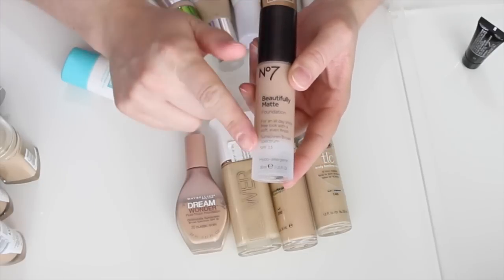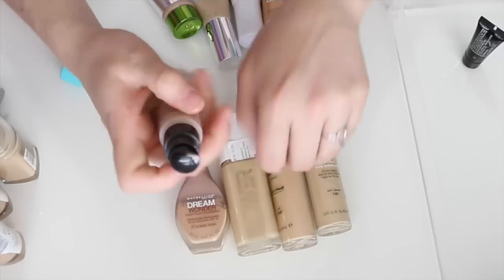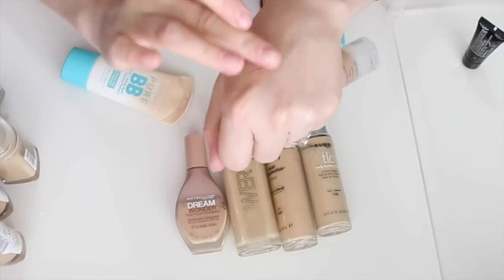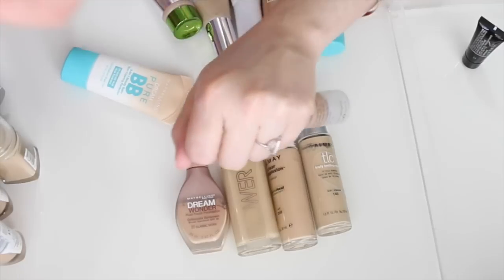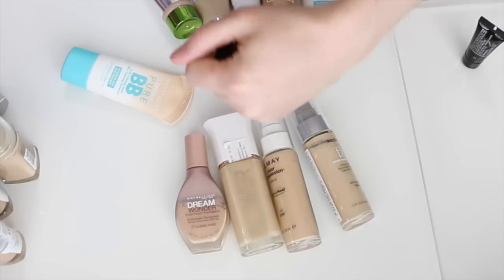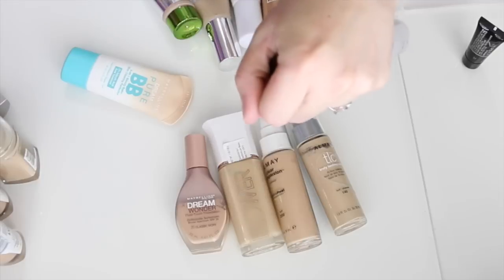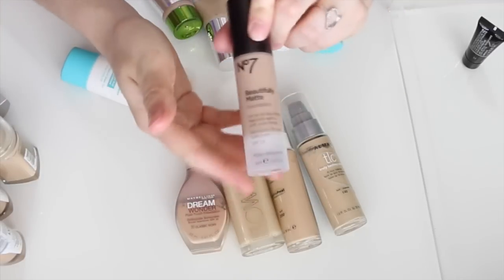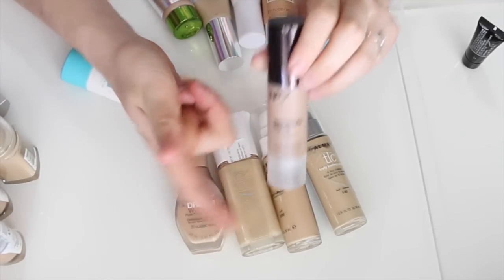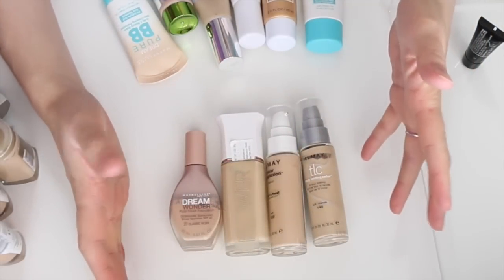This is the Boots No7 Beautifully Matte Foundation. I reviewed it a while ago — it has SPF 15 and comes with a pump. The only thing I don't like is the color: it's a little pink and dark for my complexion. Although I like the formula and coverage, I'm going to get rid of this one because it's just not a good color match for me.